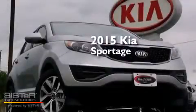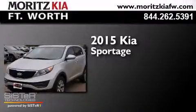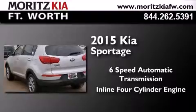This is a brand new 2015 Kia Sportage. This crossover has a six-speed automatic transmission and an inline four-cylinder engine.